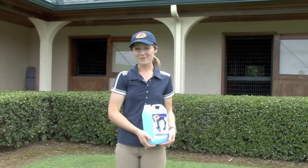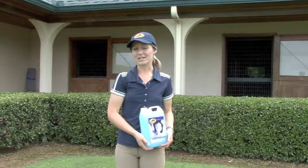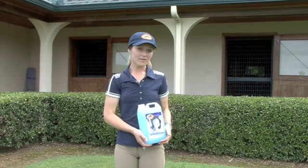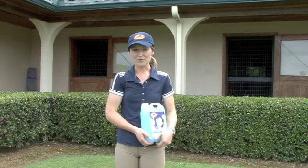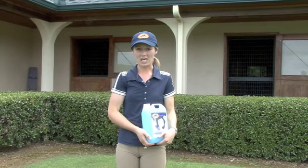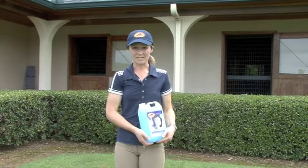Hi, my name is Christina, and I'm an amateur adventurer who's been using Cavalier products for about six months now. One of my favorite products is the Cavalier Musk Cooler. I love using it on my horses after a heavy workout when their muscles are hot and tired. It cools their muscles and gives them instant relief.